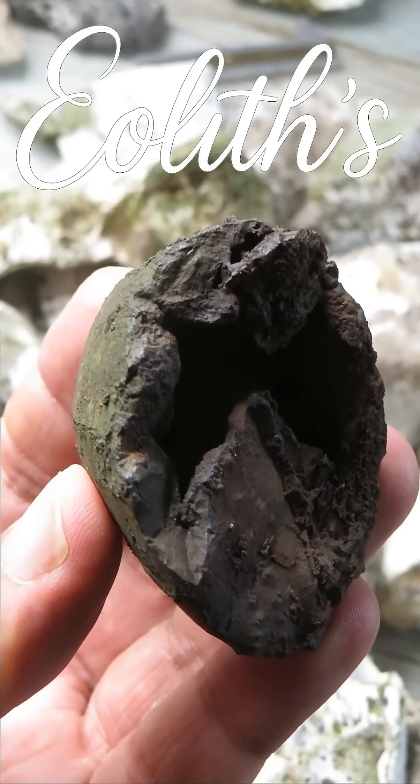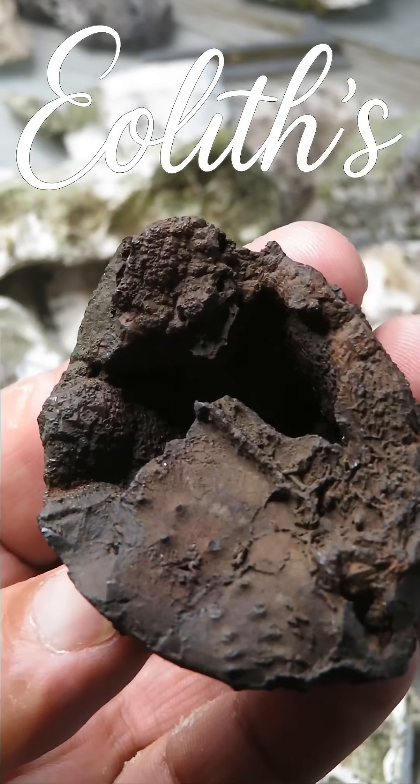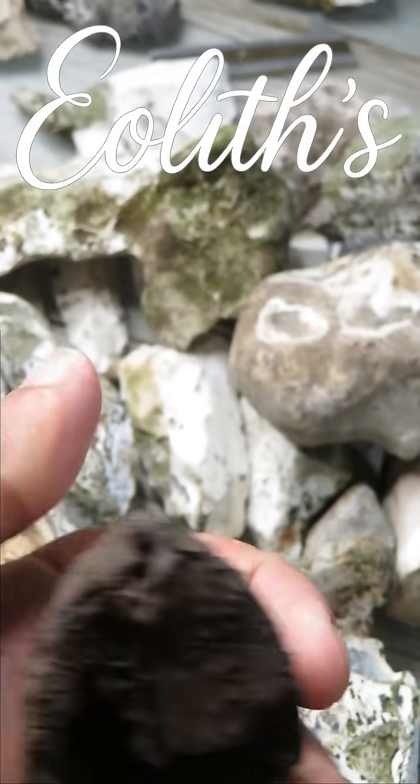What do you think? Artifact or accident? Let me know in the comments. Eoliths — the true source of this ancient art knowledge. Subscribe for more.